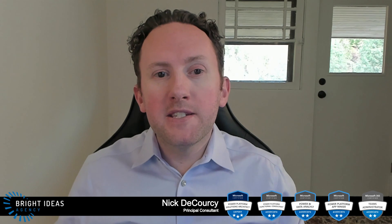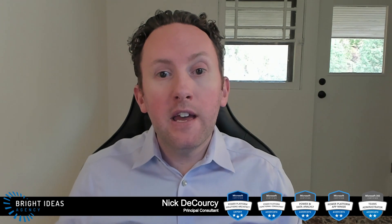Hello everyone, this is Nick from Bright Ideas Agency. If you find the content of this video useful please give it a like and make sure you hit the subscribe button to get more content like this in the future.